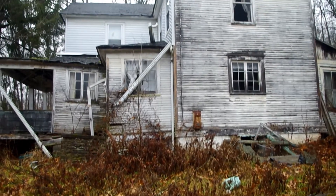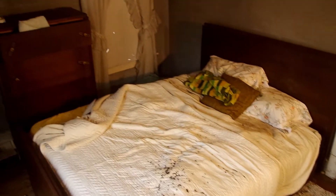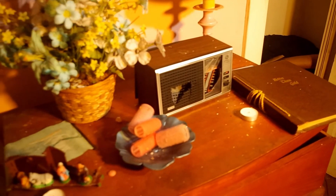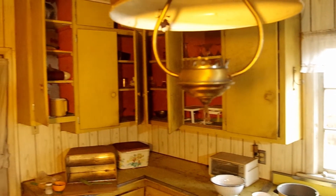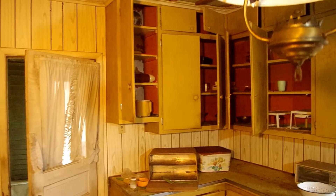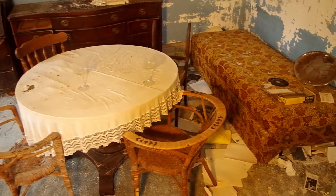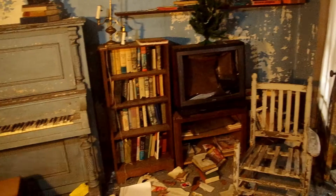In today's episode, we explore an abandoned home in the middle of the forest. From what I could find, the old lady that lived here died in the early 2000s, and her kids didn't want her things, so now they just sit forgotten. Who knows what will happen with the house and everything inside, but for now it just sits. Come along as we explore this piece of history.